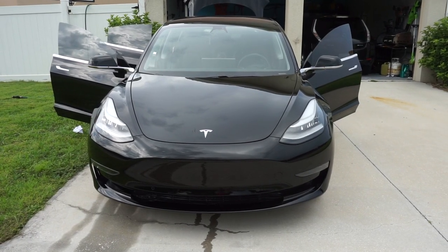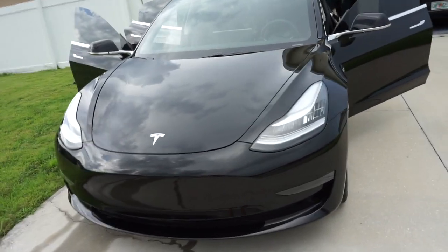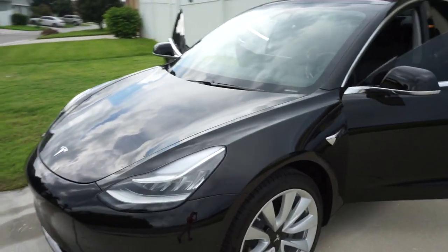Hey YouTube, today we are going on another trip to St. Pete, Florida. We're heading out to Clearwater Beach and I just want to bring you guys along. Here's our Model 3, and I'm going to show you guys how we are packing this time.